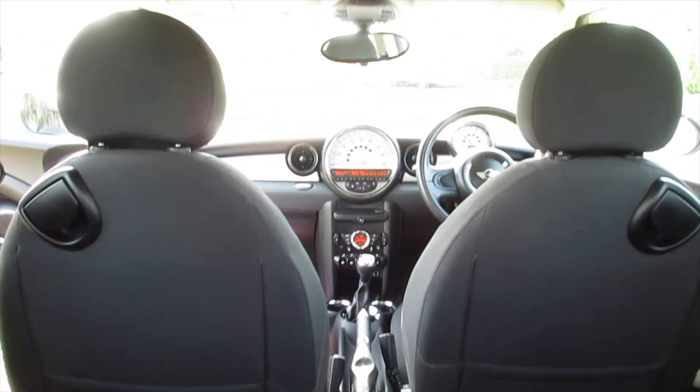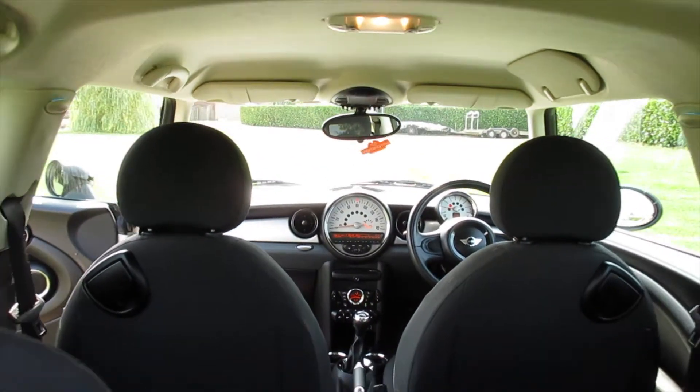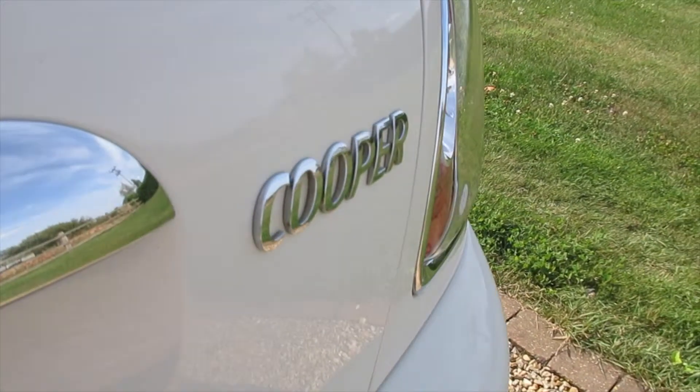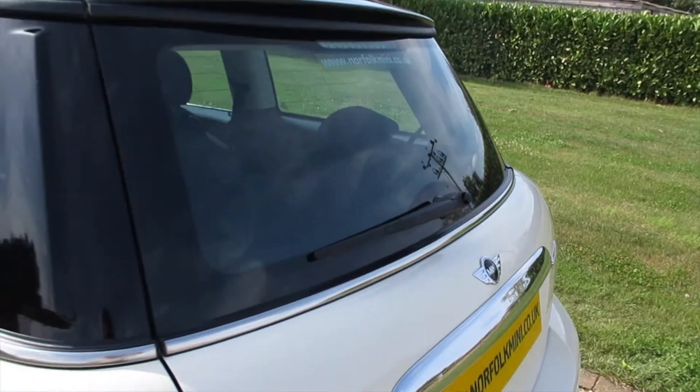The rear boot area is all very clean and comes with a parcel shelf. It's also got the additional chrome trim to the rear.